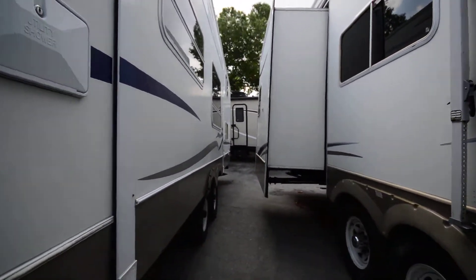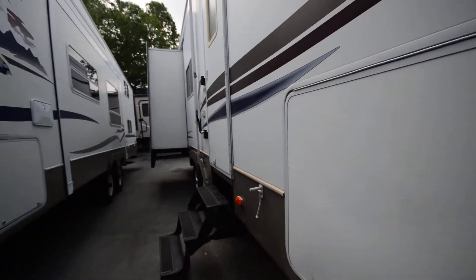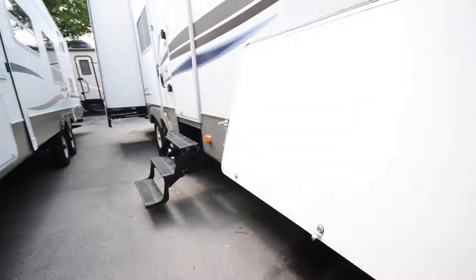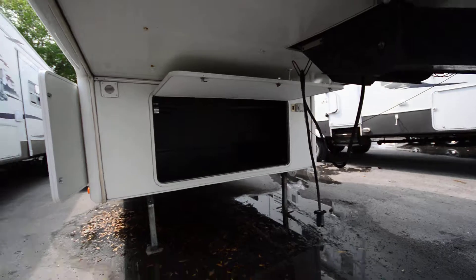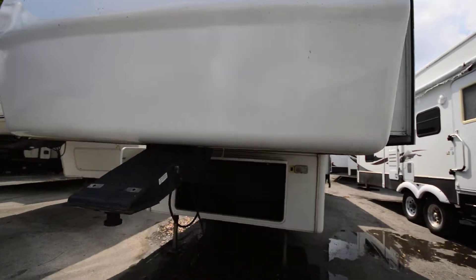This is a 34 TLB. Lots of great storage here and more storage underneath. You could also install a generator there. And our two slides here on this side.